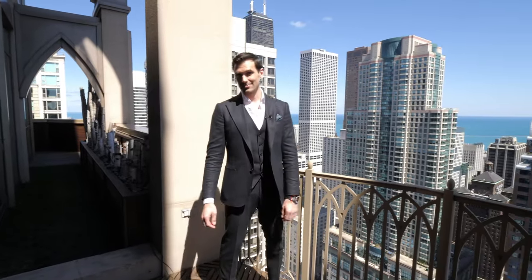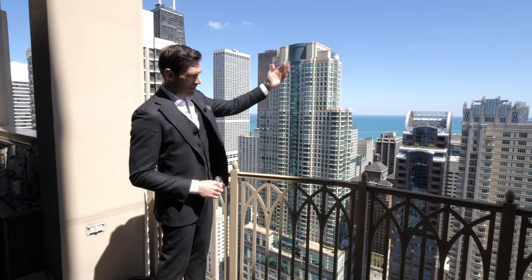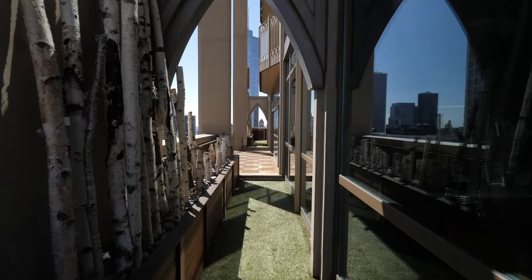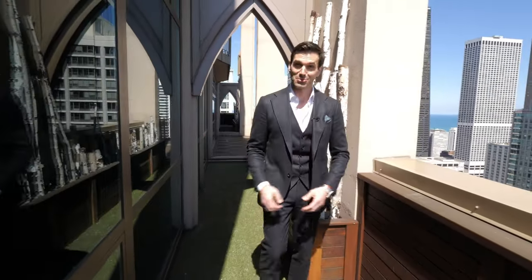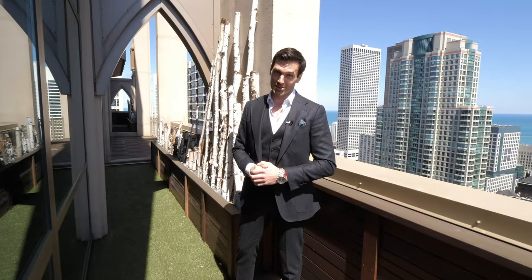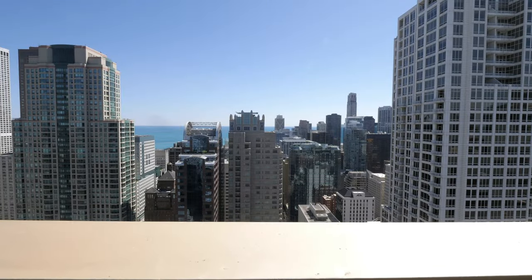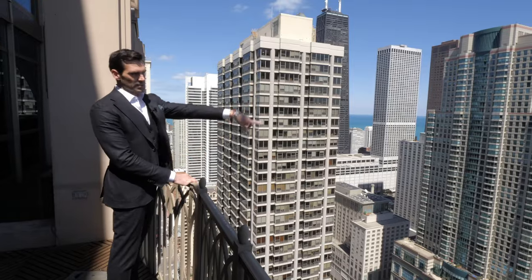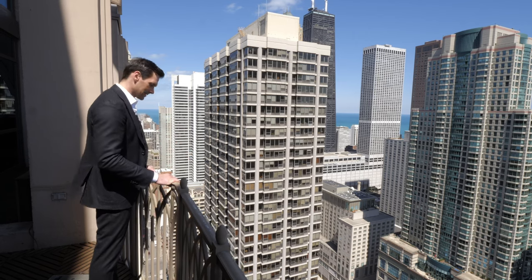Here we are on the front terrace — one of three large terraces in this home. Imagine waking up every morning, walking out and seeing the sun come up; you feel like you're on top of the world. This front terrace spans the entire length of the building — I really love the neo-gothic detailing and the graceful setbacks. The architecture of this building is unbelievable, and this terrace is truly one of a kind. The location is incredible: historic St. James Cathedral to the east, the world-famous Magnificent Mile just two blocks away, the lake within walking distance, and Rush Street with the best restaurants Chicago has to offer also walking distance.